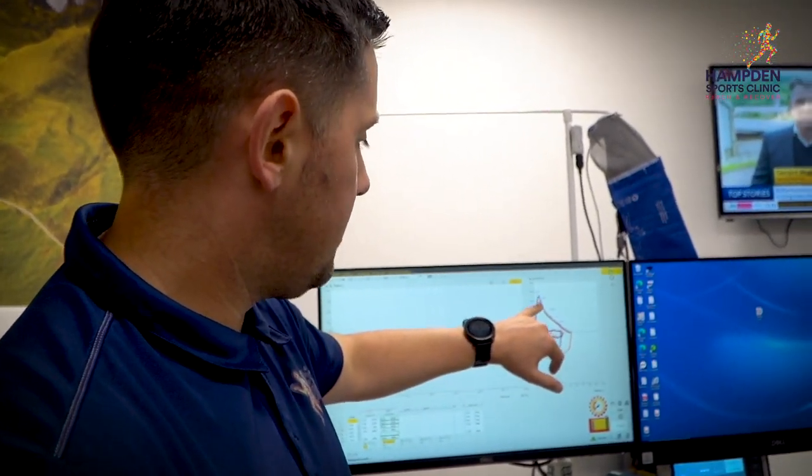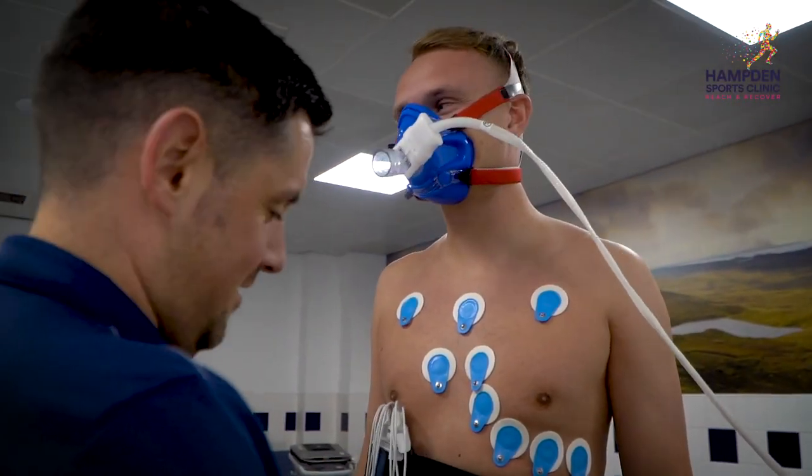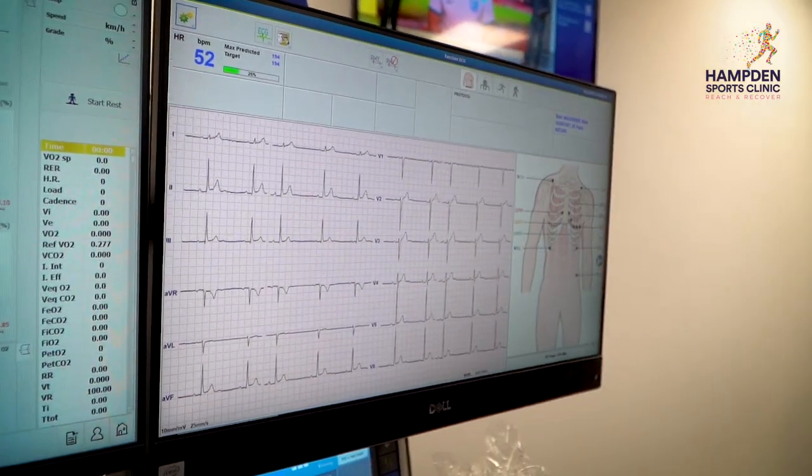We also did lung function testing in the form of spirometry, and the spirometry was able to tell us what Sam's lungs were capable of. From that, we were able to generate a picture of what to expect when he was on the treadmill.